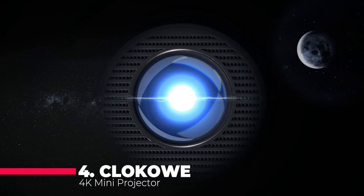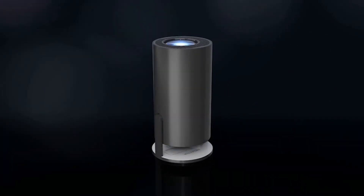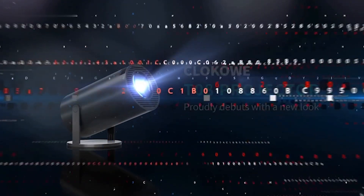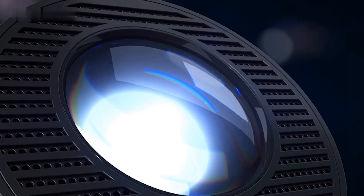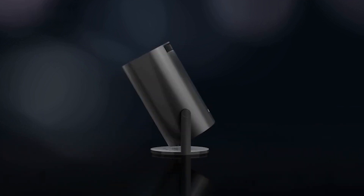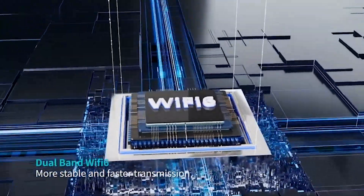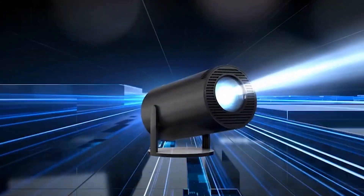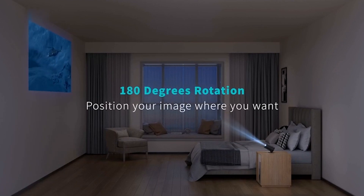Next up at number four is the Cloco 4K Mini Projector, a true visual delight with 1080p support and a unique 180-degrees rotation feature. Elevate your viewing experience with high-definition resolution and turn any surface into a cinematic canvas with its rotation capability. Seamlessly connected to Wi-Fi sticks, this projector offers a futuristic streaming experience, boasting Bluetooth 5.2 and a built-in hi-fi speaker. It ensures a complete audio-visual feast. The automatic keystone correction and a max 200-inch display further enhance the cinematic immersion.